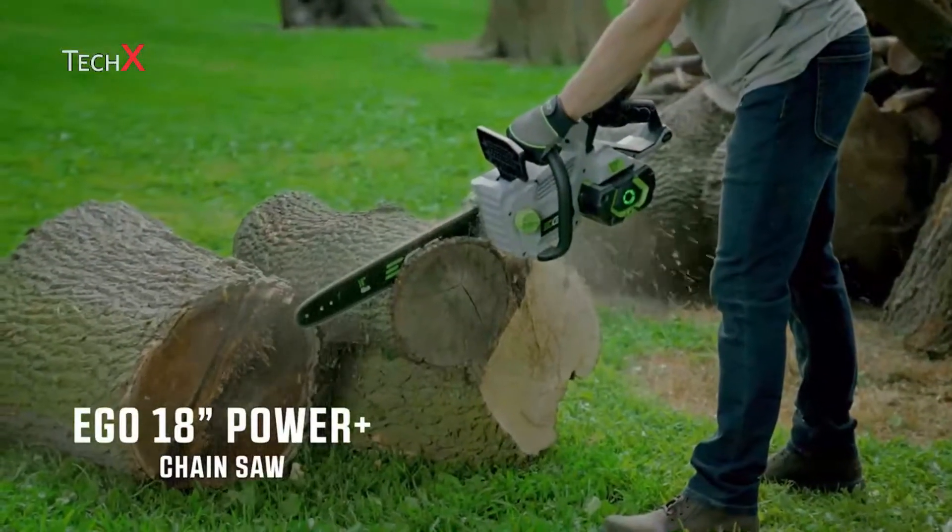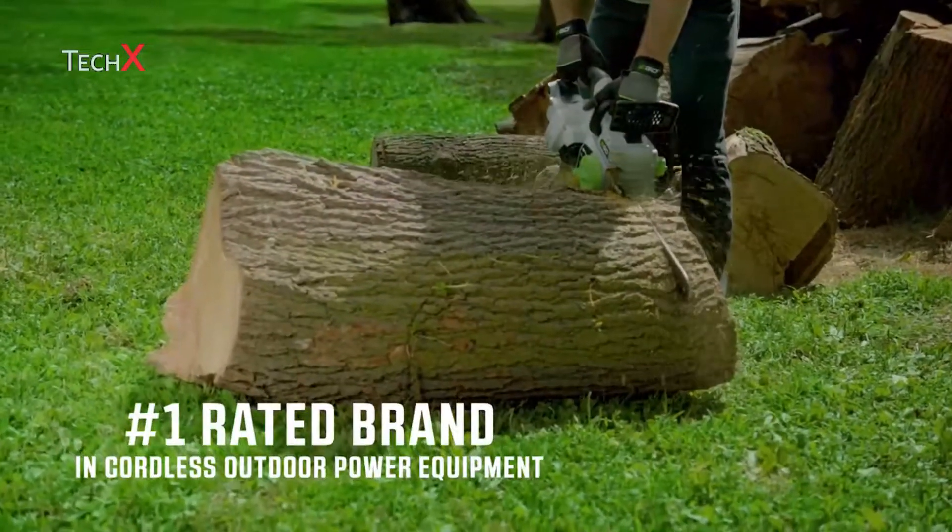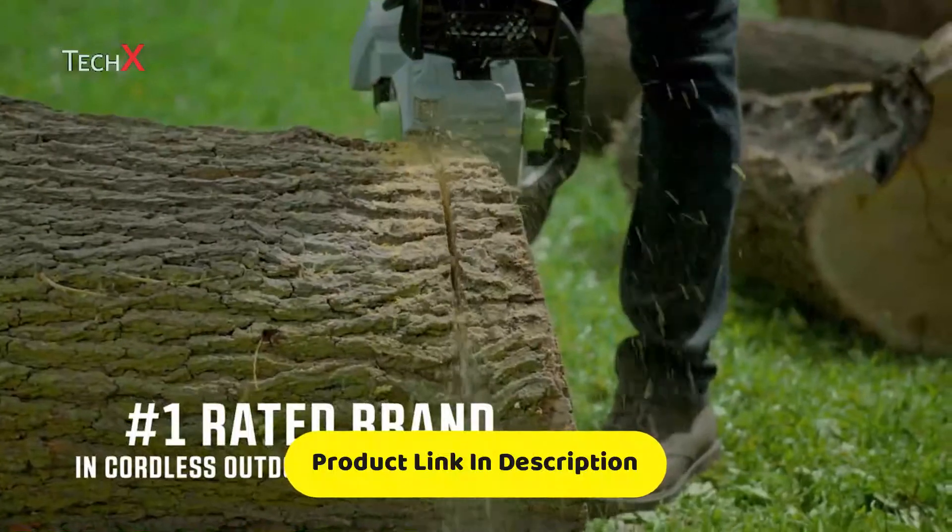The EGO 18-inch chainsaw is one of the latest innovations from the number one rated brand in cordless outdoor power equipment.